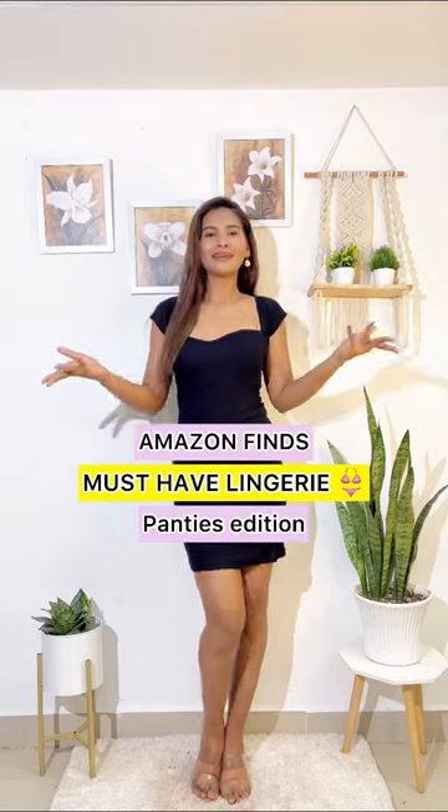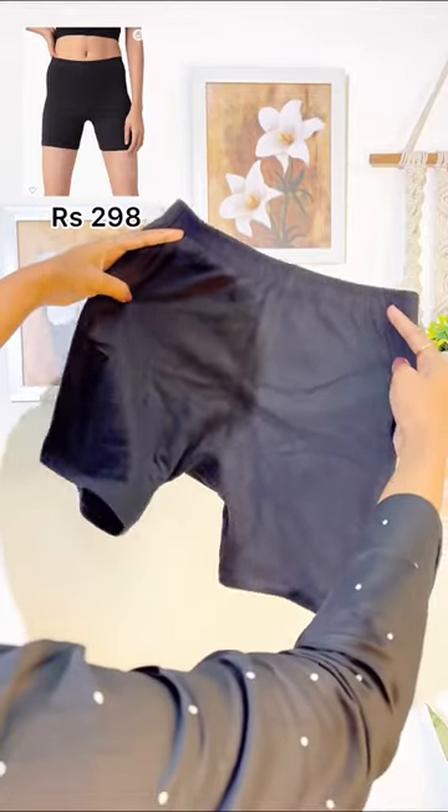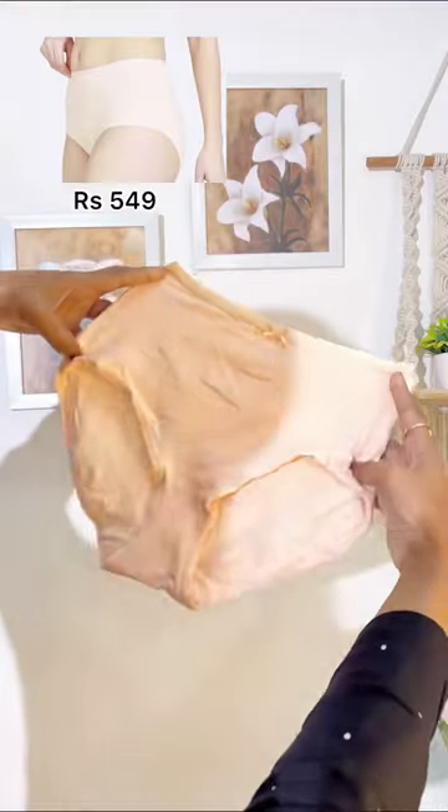Amazon finds must-have lingerie: panties edition. First, boy shorts or cycling shorts under 300 rupees, which are perfect to wear under short and flared skirts or dresses. Second, opt for nude panties under your white or nude color trousers — this matches your skin color, making it invisible under light color bottoms. Same goes for your white tops.